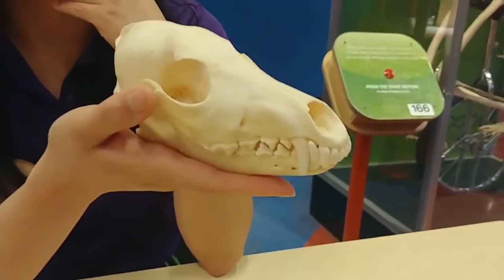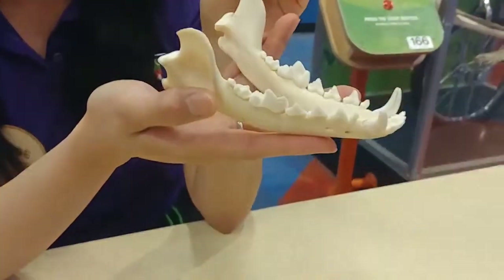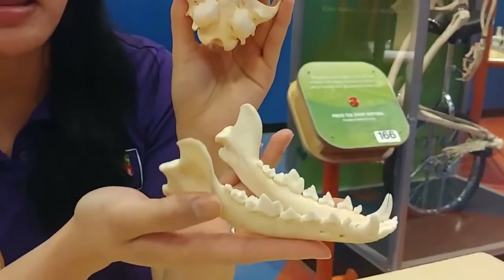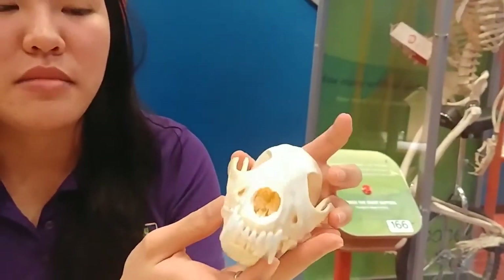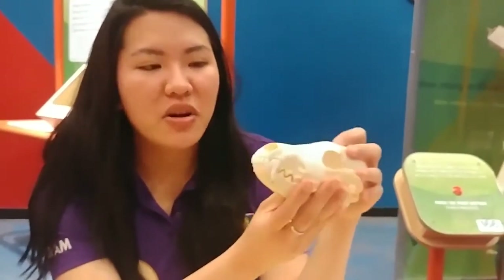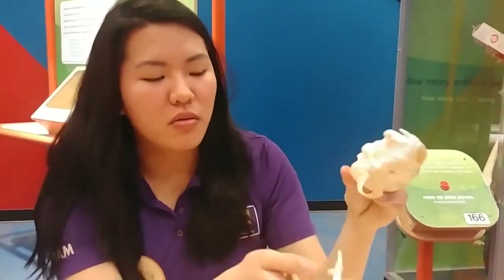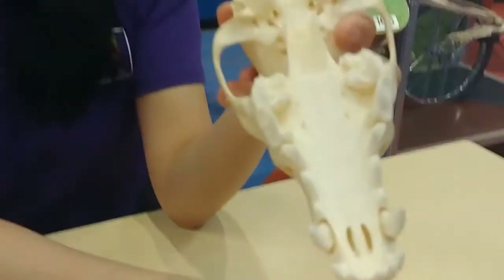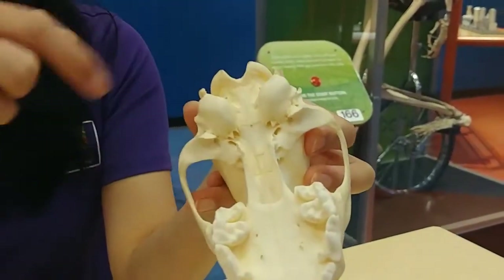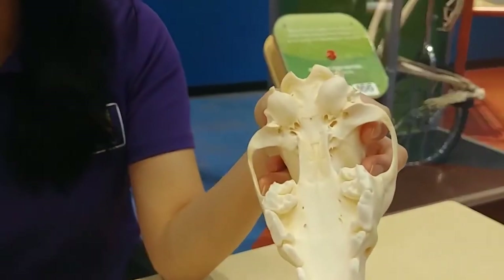Now this skull looks very different to me. This doesn't have teeth like any of the others that we've seen, right? It mostly just has a lot of those shearing teeth, so it's going to be getting in there for meat. I think this is going to be a meat eater. Yeah, this is actually a coyote. So this has forward-facing eyes, as you can see, and it also has those shredding teeth. And if you take a look at this, this is its eardrums — so you can tell that a coyote has some pretty good sense of hearing. It's going to have to be listening out for its prey.